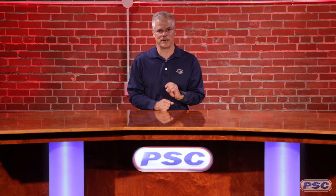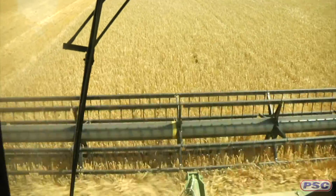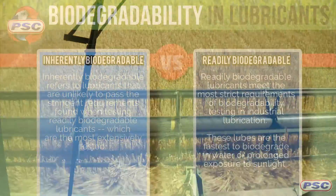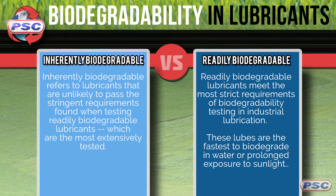Understanding that the term biodegradable can be attached to pretty much any product, the question is how quickly it will degrade and what effect it will have on living organisms. You will hear it referred to as ultimately, inherently, or even readily, which are all referring to how quickly the product degrades. For a more in-depth explanation of these differences, visit our blog and enter biodegradable in the search for some great articles on environmentally aware lubricants.